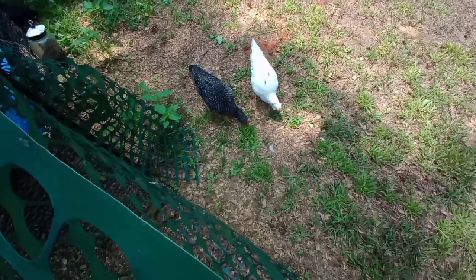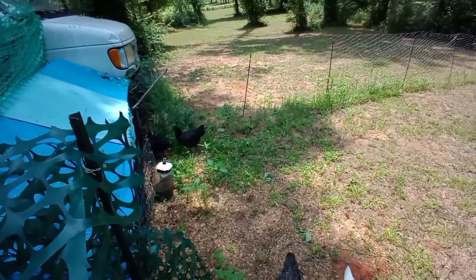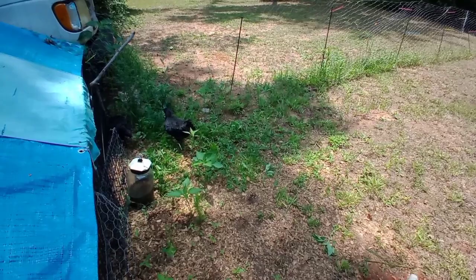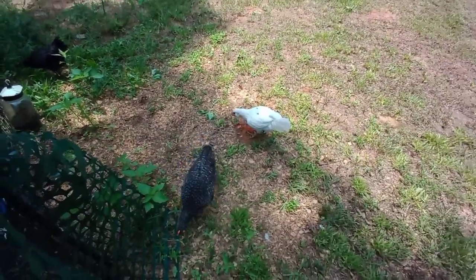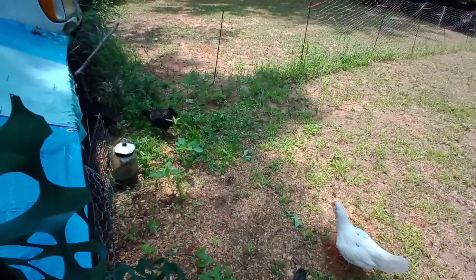I decided to let the littler birds out to free range today. It took me a while to get them to come out here but they're doing it. They're not with the rest of the flock — I couldn't get them hooked up with them — so we'll just see how they do on their own. I'm leaving all the little gates open and everything.